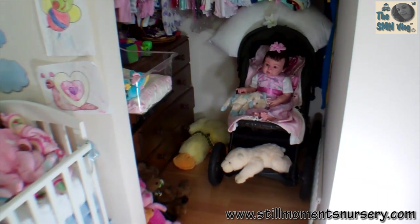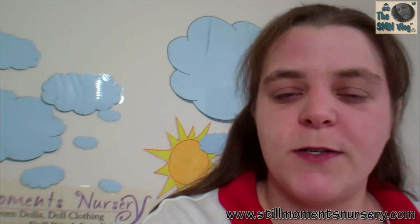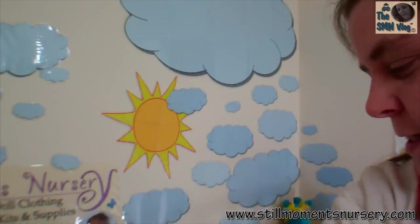And there you go guys, that's my room and the dolls that I've got for sale. I'll put a link in the descriptions bar for the ones that are for sale. I hope you enjoyed my room tour - let me know what you guys think, and I'll talk to you guys soon. Bye!